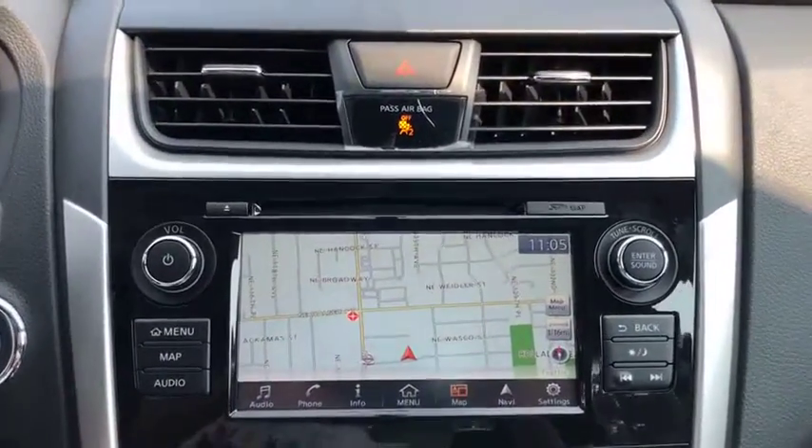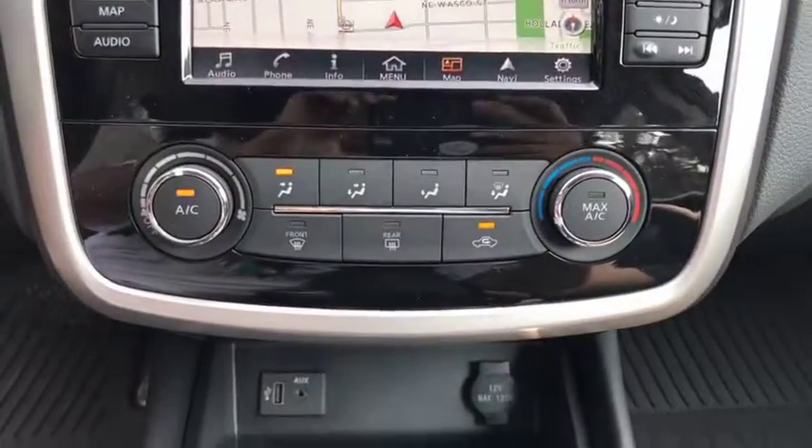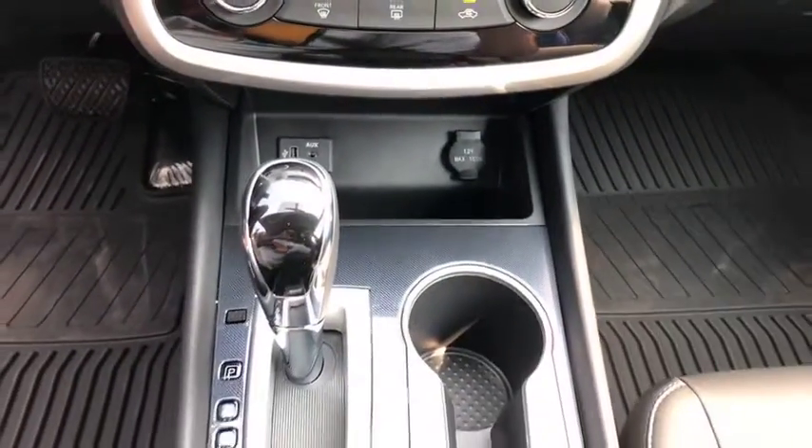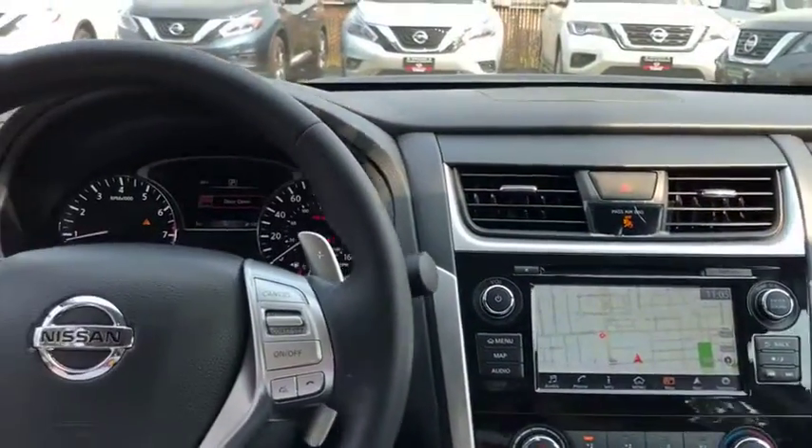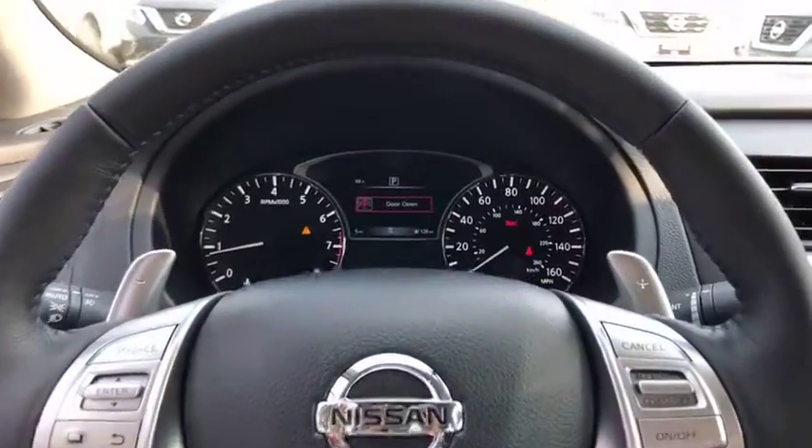Four wheel disc brakes, keyless start, cruise control, aluminum wheels, rear defrost, AM FM stereo radio, front wheel drive, fog lamps, MP3 player. Wouldn't you look great in this vehicle?